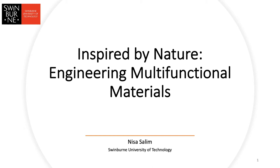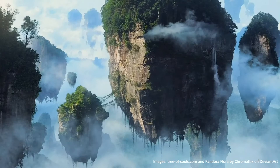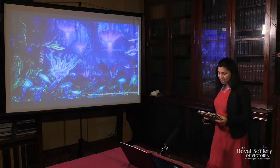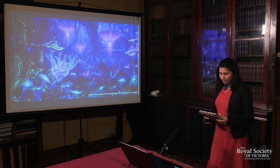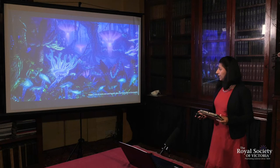Most of you have seen these visuals from Avatar and must be impressed by the visual beauty portrayed in this movie. The creators of the ecosystem of Pandora are incredibly talented — and familiar with the beautiful creatures and ecosystems of our own planet, because the filmmakers created the entire planet with fictional species and concepts inspired from our planet. I'm showing you an example where they adopted a concept inspired from nature.